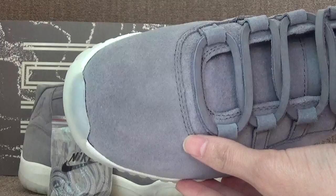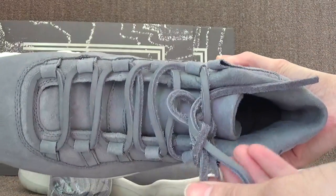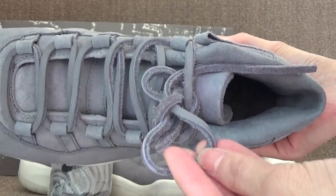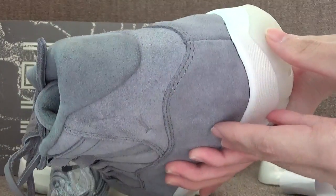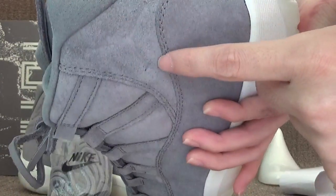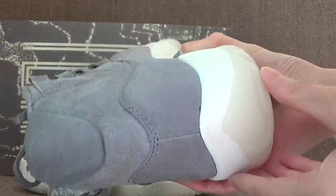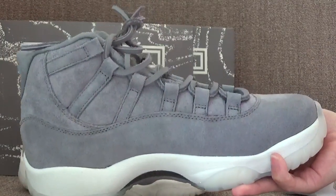Here you can see the toolbox area of the special shoe. On the other side and the back, you can see the gentleman detail on this part, and the other side as well.